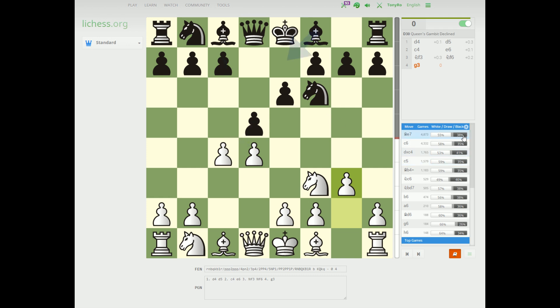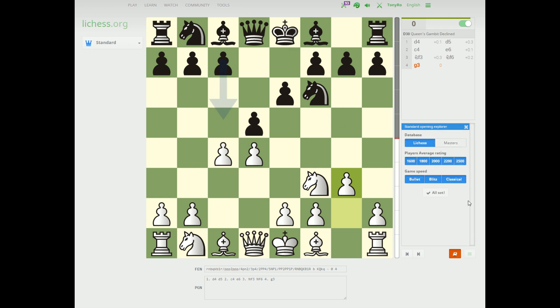And you don't just have the option of using the LiChess Database. You can also use a Masters Database. As you can see here, the Masters Database is composed of 2 million over-the-board games of relatively strong chess players from the 1950s to 2016.